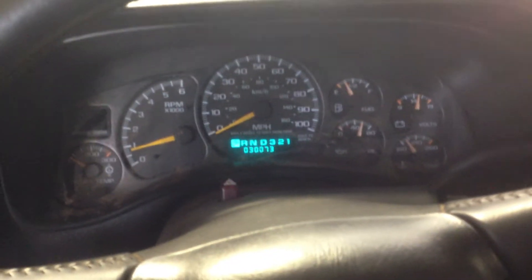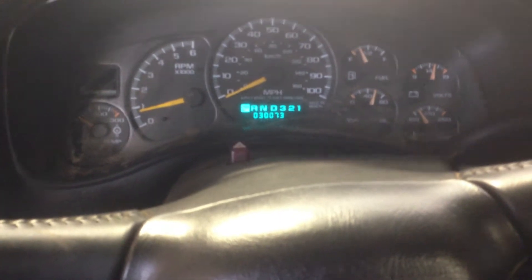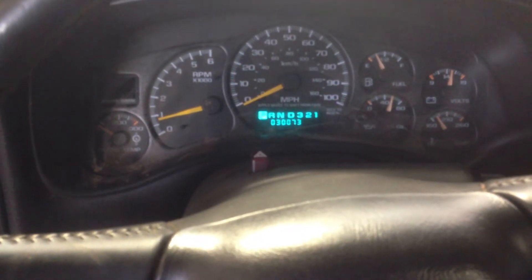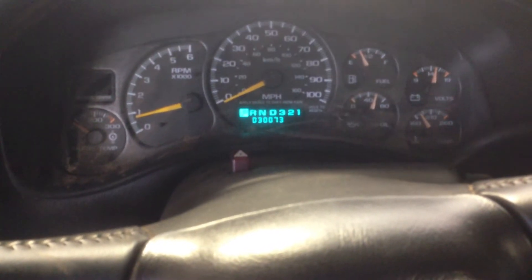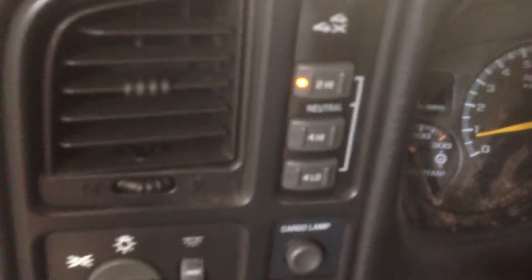Hey, and welcome to Just Chevy Trucks. Today, do we have a rare find for you. We ended up with some old corporate plow truck. It's basically a 2001 2500 HD Silverado. It has an 8.1 in it with an Allison transmission and the push-button transfer case.